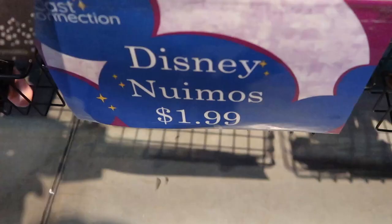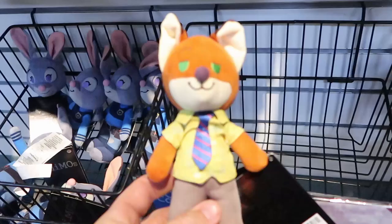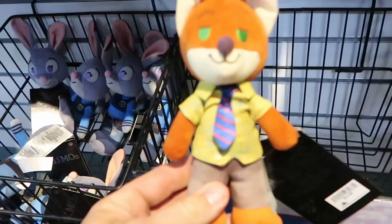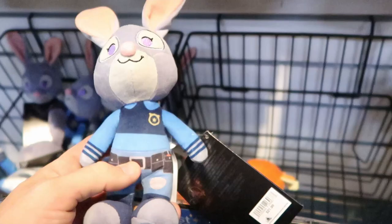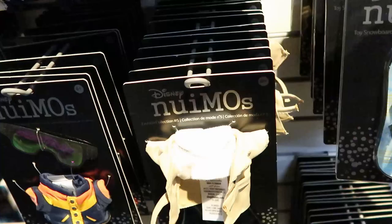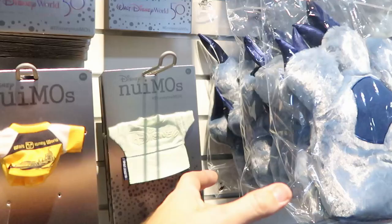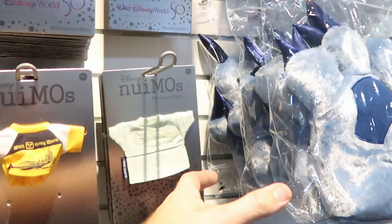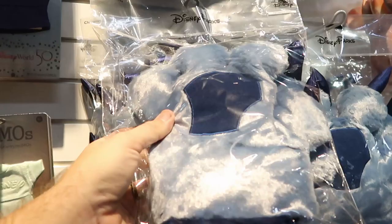They normally have a lot of Nuimo clothing for $1.99, but now they have some from Disney's Zootopia — Nick with his tie and fancy shirt for $1.99, and Judy from Zootopia for $1.99. They've never had the actual Nuimos, just their outfits before. They have an entire wall of different Nuimo clothing including accessories all at $1.99, and even spirit jerseys. They also have Stitch character mitts for $1.99, originally $25 — really neat and very soft.